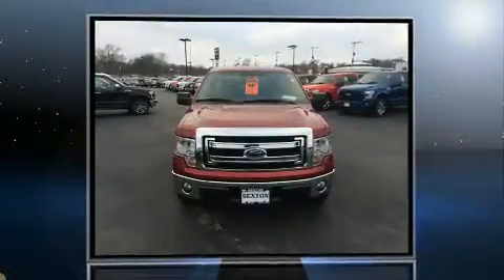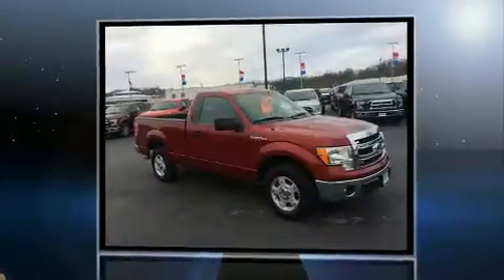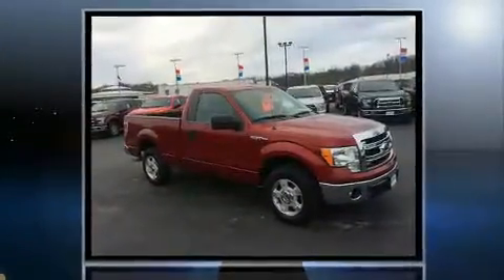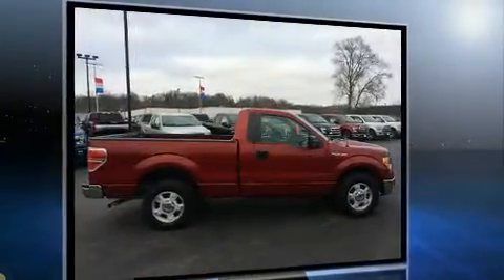Discerning drivers will appreciate the 2013 Ford F-150. This two-door, three-passenger truck is still under 75,000 miles. It features an automatic transmission, rear-wheel drive, and a refined six-cylinder engine.